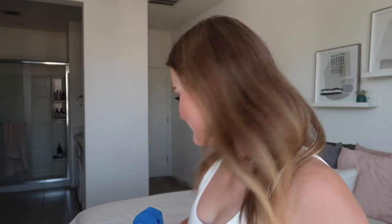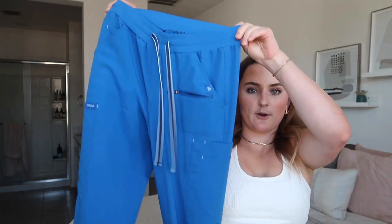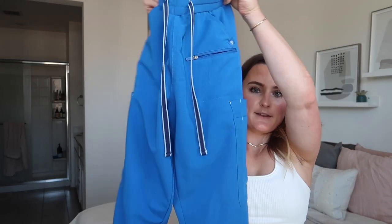I love the jogger scrubs — they're more flattering, especially since I have short legs. Dolan and Figs are very comparable in material. Dolan runs a little bigger so I size down, and they have more of a hip, so if you have a bigger build I'd go with Dolan. They have a lot of sizes, are a bit cheaper than Figs, and I have a discount code linked below.